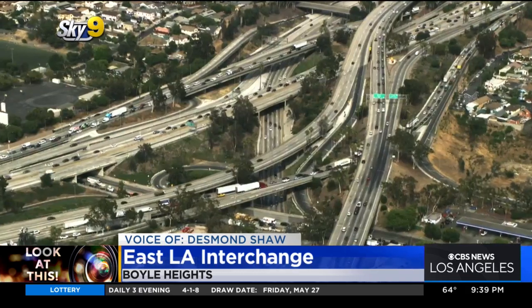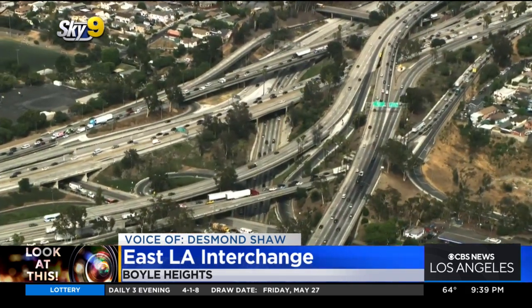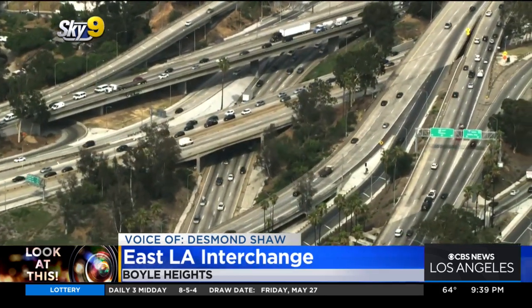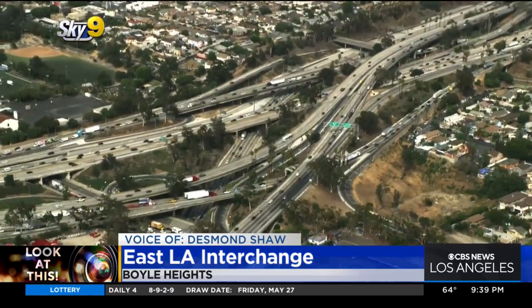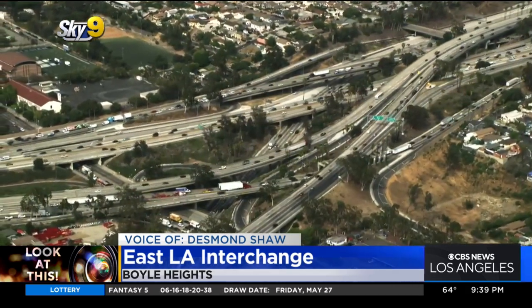Take a look at what just may be the most complicated freeway interchange ever built. It's the East L.A. interchange — a bit of a misnomer, though, because it's actually in Boyle Heights and not East Los Angeles. It encompasses more than 135 acres, the confluence of four different freeways, two of which are transcontinental: the 5 and the 10, the 60 and the 101.